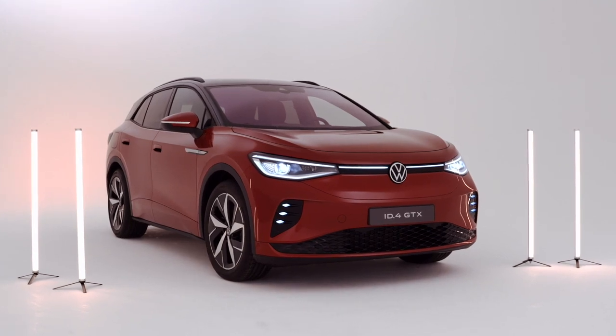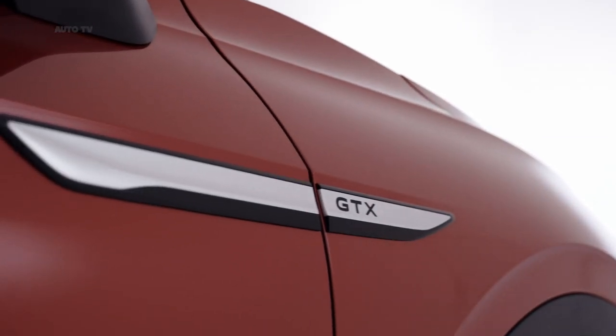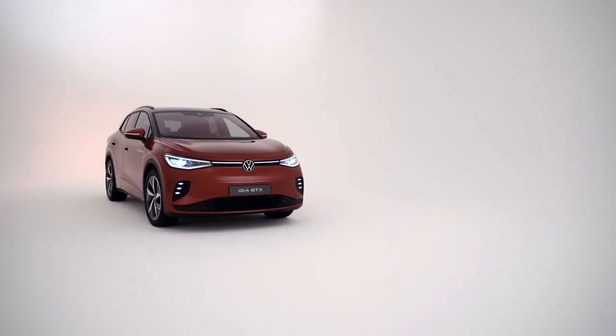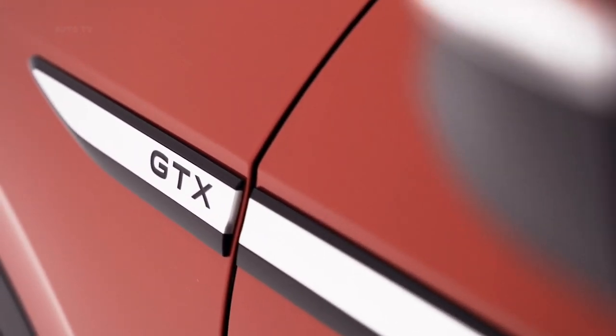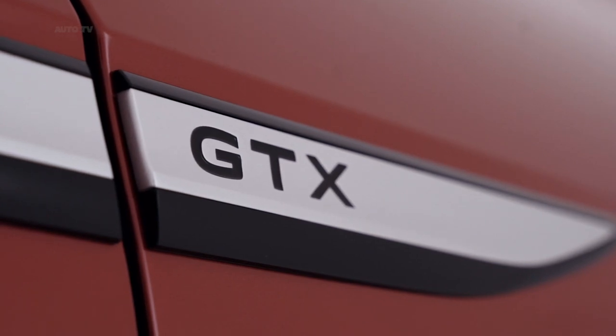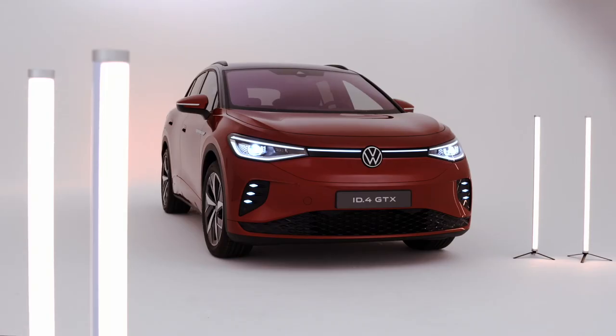Volkswagen introduced the ID.4 last fall, and now it's giving the electric SUV a performance version to inaugurate the GTX badge reserved for fast EVs. Bear in mind Volkswagen has used GTX in the past for sporty Golf, Jetta, and Sirocco versions in some markets, and now it's coming back for spicy vehicles that do away with the combustion engine.